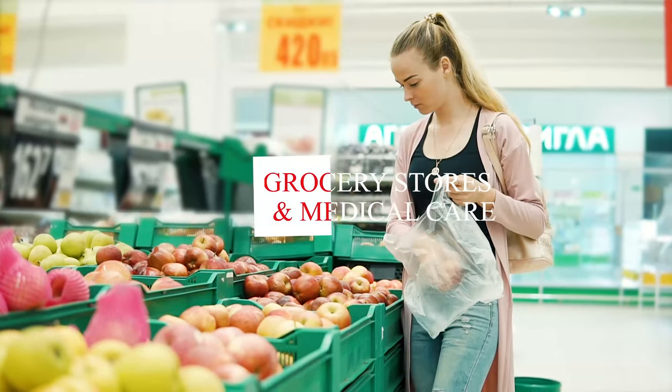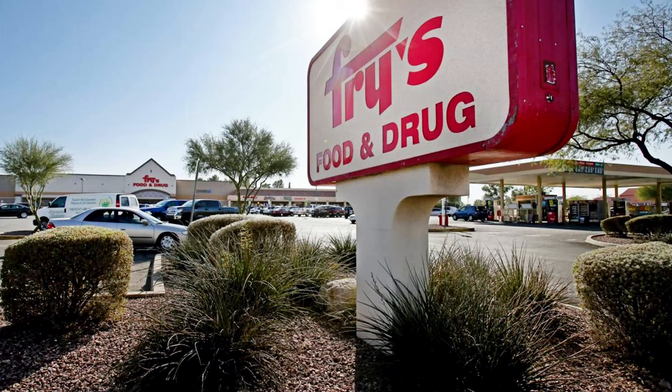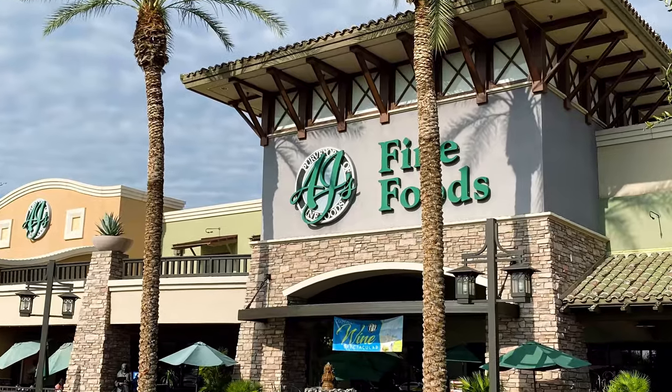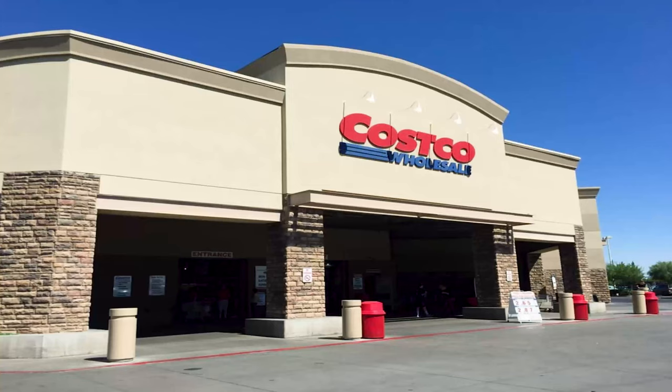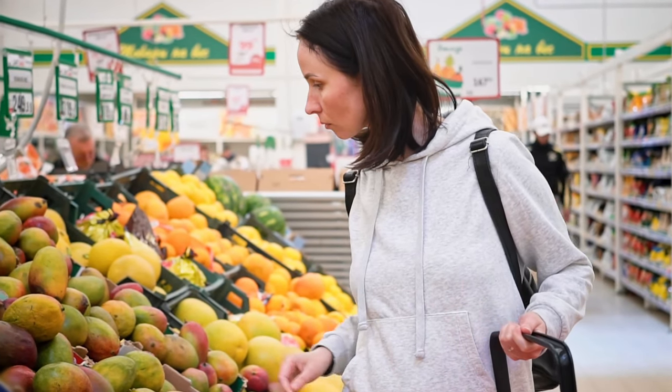A question we get a lot is what are the grocery stores like in Gilbert? Groceries and food in general are a little lower priced here than the national average, largely because of so much competition and variety. Just in Gilbert alone you've got Trader Joe's, Sprouts Farmer's Market, Fry's, Albertsons, Safeway, Bashas', Walmart, AJ's Fine Foods, Target, WinCo, Smart and Final, Natural Grocers, and Costco. There are multiple locations for many of these. As far as groceries are concerned, there are endless options in Gilbert depending on what kind of store suits you best.